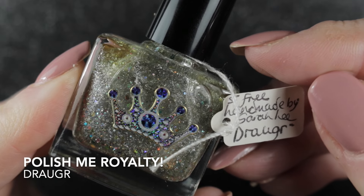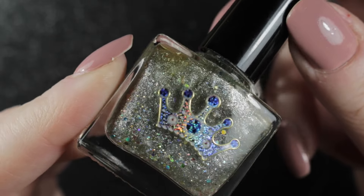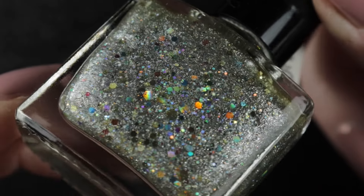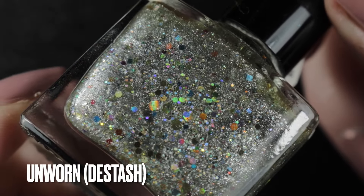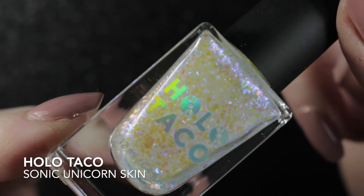The next one however was Polish Me Royalties Drawgar, and I did say that if I didn't wear this one this time I was going to de-stash it. I made a good attempt - I tried swatching it over lots of different colors but I didn't like any of them, so into the de-stash it goes.